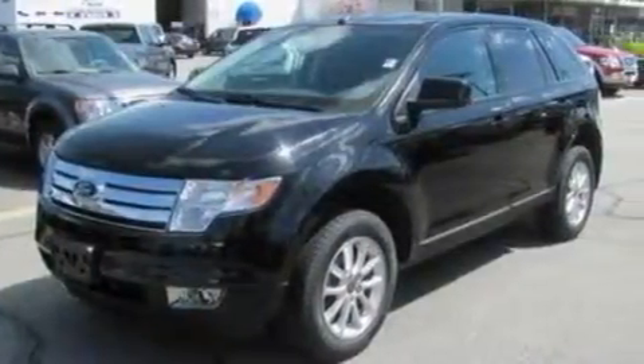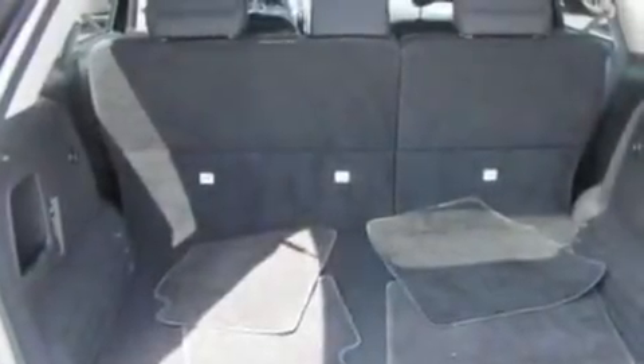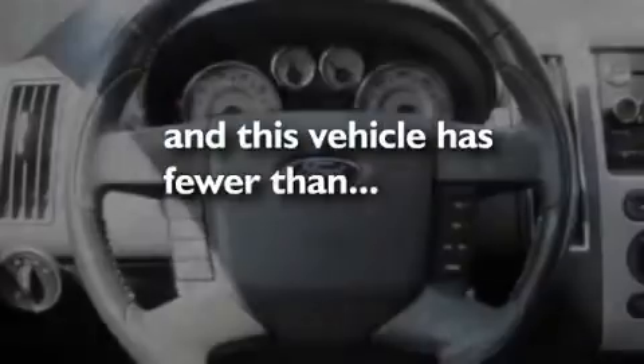Its top features include cruise control, an auto-dimming rearview mirror, front and rear reading lights, four well-positioned speakers, a leather-wrapped steering wheel, a multi-link rear suspension, big 18-inch wheels, a low-tire pressure indicator, a CD player, and this vehicle has fewer than 41,000 miles on the odometer.